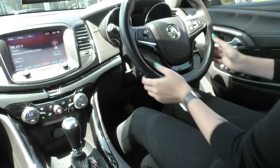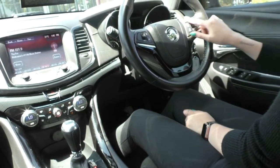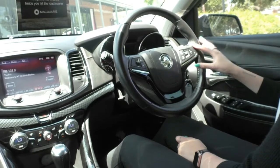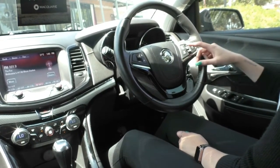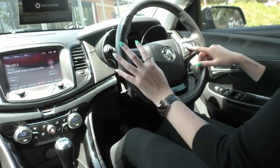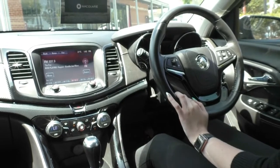On the steering wheel itself, there's a really nice leather-wrapped steering wheel with piano black running through the middle. You do have all of your media controls on the right-hand side — volume, seeking, Bluetooth answer and reject, mute and voice control. On the left-hand side you have all of your cruise control settings as well.